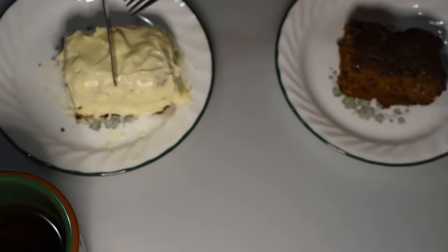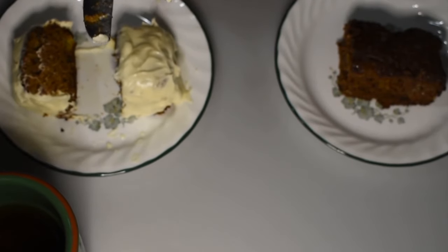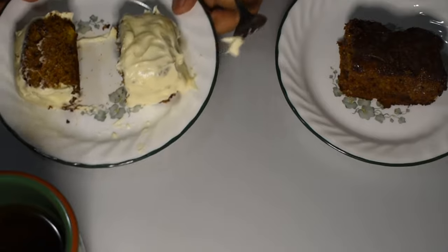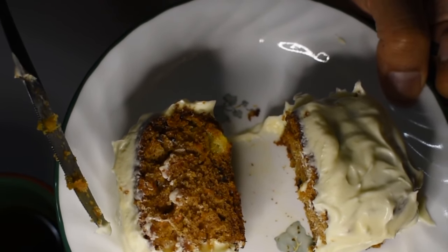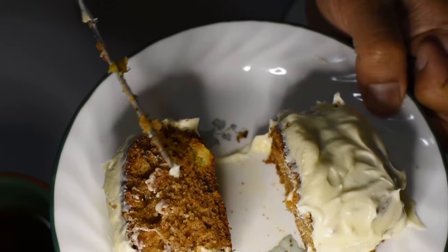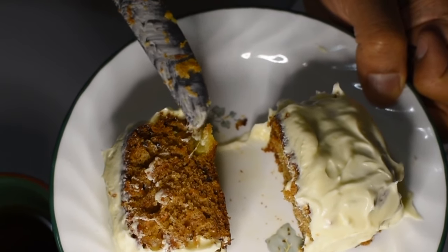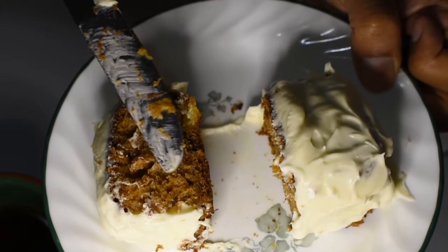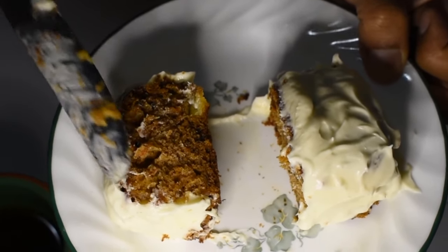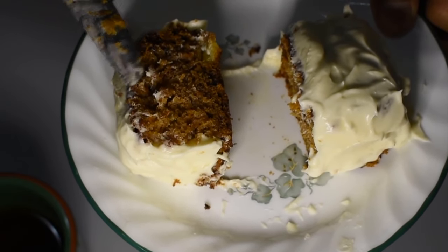Let me break it open so you can see the inside. You have your cream cheese topping, and you can see bits of carrot — and there you go, you can see a large piece of crushed pineapple. You can just make out a little bit of the walnuts, and of course you can see the carrots clearly. Now let's taste it.